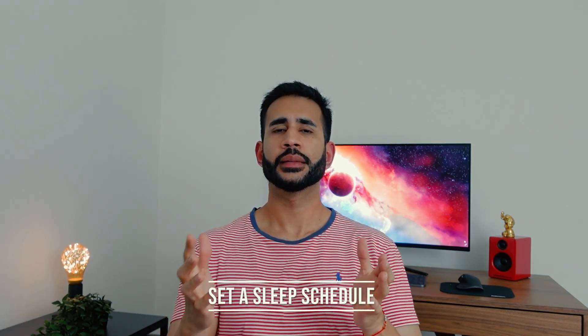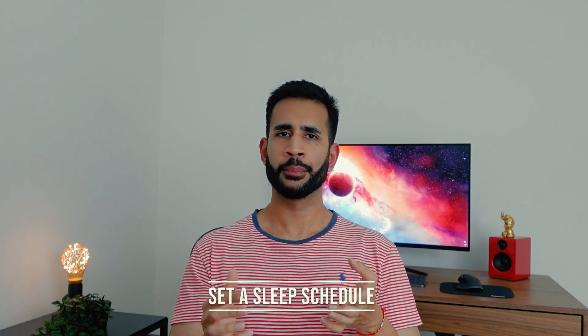Number one: set a sleep schedule. This one can be a bit hard to maintain because of work, studying, family and all the other things that make it quite variable, and can get in the way of a consistent sleep schedule. But ideally throughout the week, you'd want to try and go to sleep and wake up at the same time, give or take about 20 minutes — and that includes on the weekends. Creating this sleep framework sets the body's internal clock to expect rest at a certain time of day.